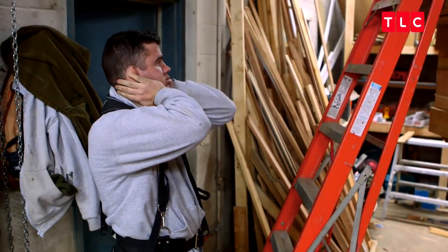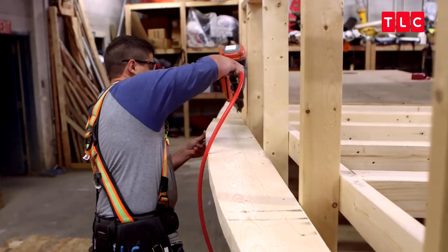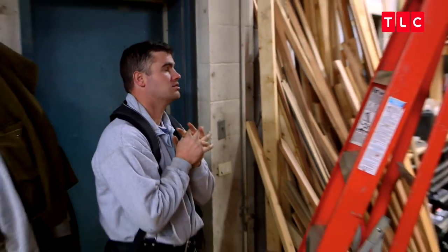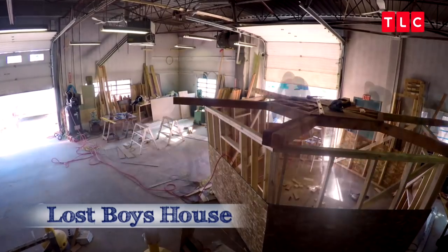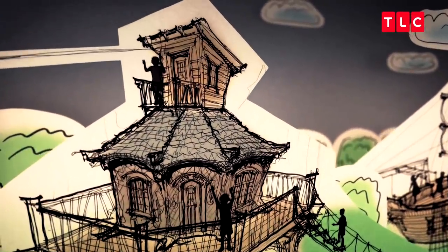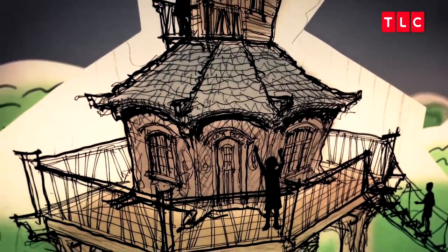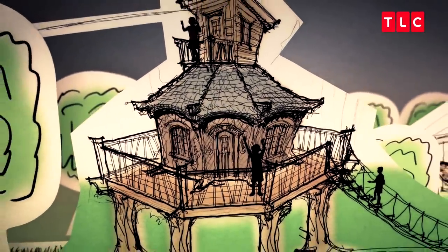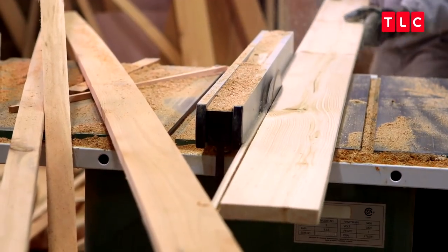We're two weeks into the project and we are behind schedule. We're building basically an 800 square foot house in a month, and it's not just straight walls — there's curves and bends and corbels. Today we're finally getting started on the Lost Boys house. Jamie was really specific that she wants the Lost Boys house to look like the boys made it themselves. The main level is going to look like it was made of a tree, and the deck and the structure will have all sorts of angles like the kids would design them. We'll make the beams going in every direction and multi-level so they can crawl all over the place.